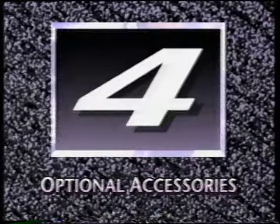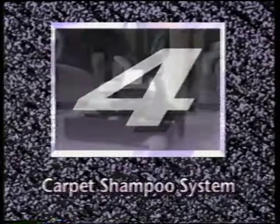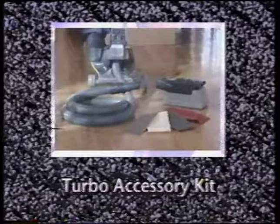Part 4 explains several optional Kirby accessories that will enhance the usefulness of your G4. These include the carpet shampoo system, the floor care kit, the turbo accessory kit, and the zip brush.